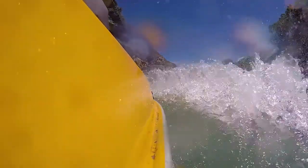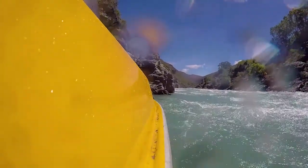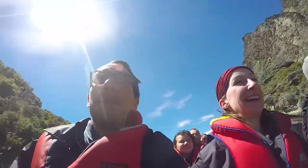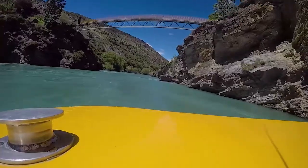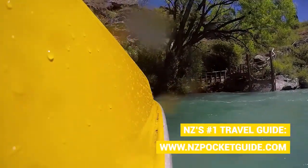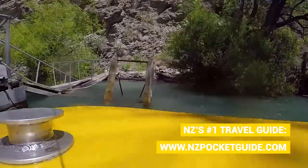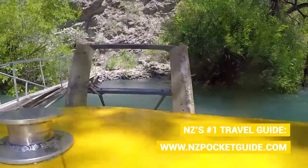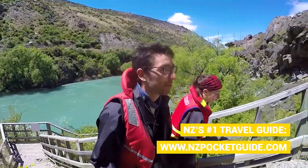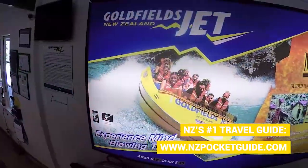Amongst all the thrills, Peter stopped the jet boat multiple times to give us more insight about the geological history of the area as well as quite a lot of fun facts about the mining history. One of the best parts of the jet boat is that we are getting absolutely soaked, but every two seconds we're taking off at high speed, making us feel like we're in the biggest natural hairdryer in the world — so we're getting soaked and then dried, soaked and then dried. I'm pretty happy that we've been given a really good splash jacket.